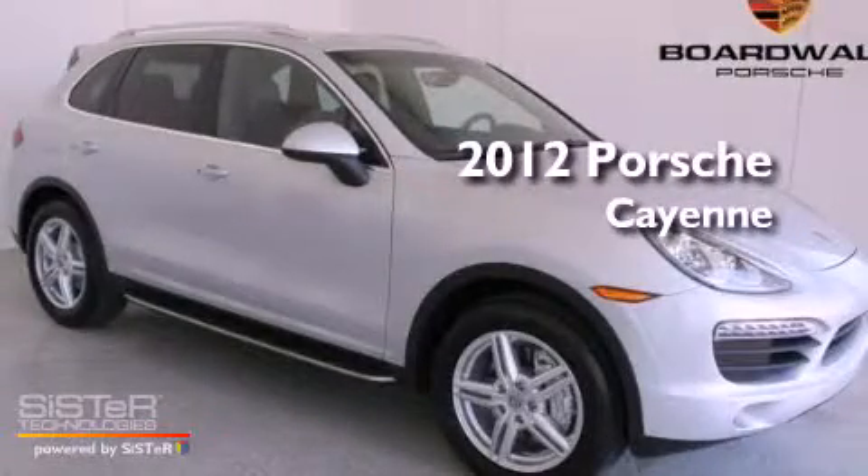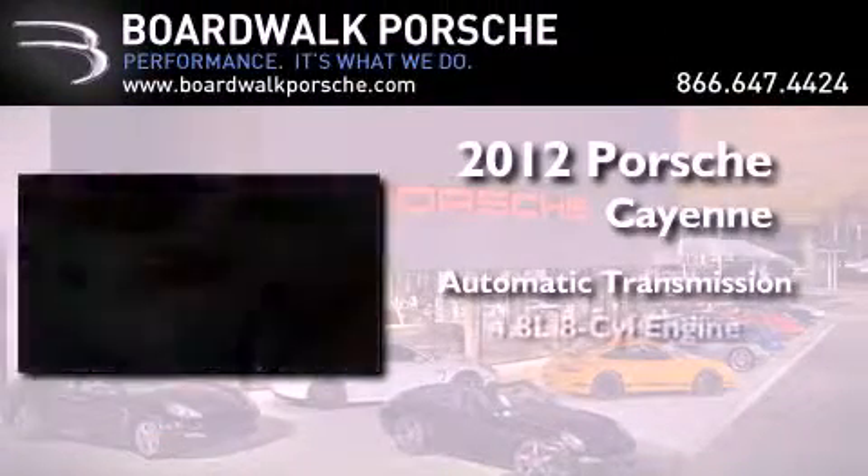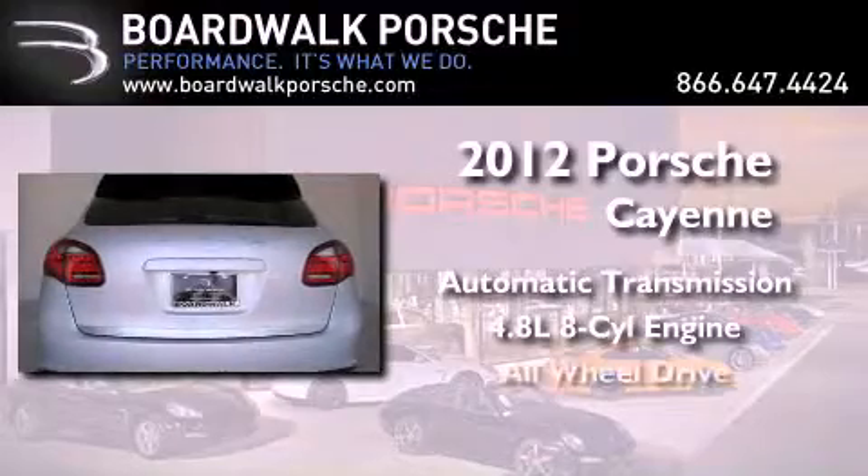This is a brand new 2012 Porsche Cayenne S. This crossover has an automatic transmission, a 4.8 liter V8, and all-wheel drive.